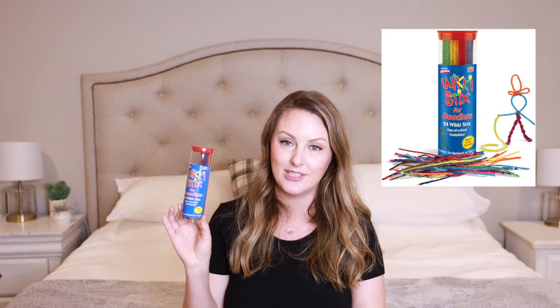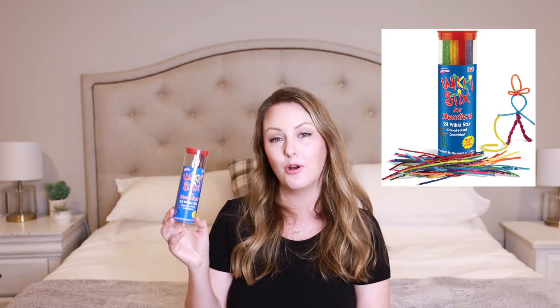The next thing I'm packing is an Etch-a-Sketch — we only have one so the boys will have to share and take turns. Then I got Wikki Stix — we've never tried these before. I read on a blog that someone bought them for their kids to use in the car, so I'm hoping they go over well. They may not be great for a one-year-old, but I think my three-year-old will really enjoy them.